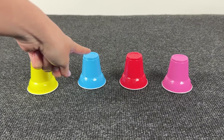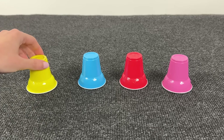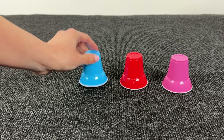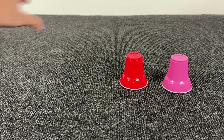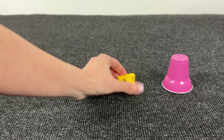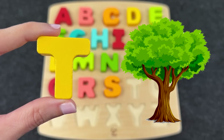Oh, there are colored baskets. Interesting — where is the next letter? Not here. Maybe inside the blue one? No! Maybe inside the orange one? Alright, it's the letter T! T is for Tree!